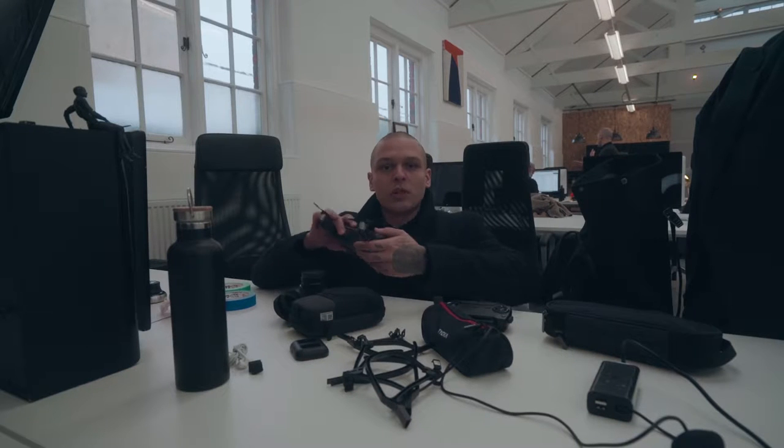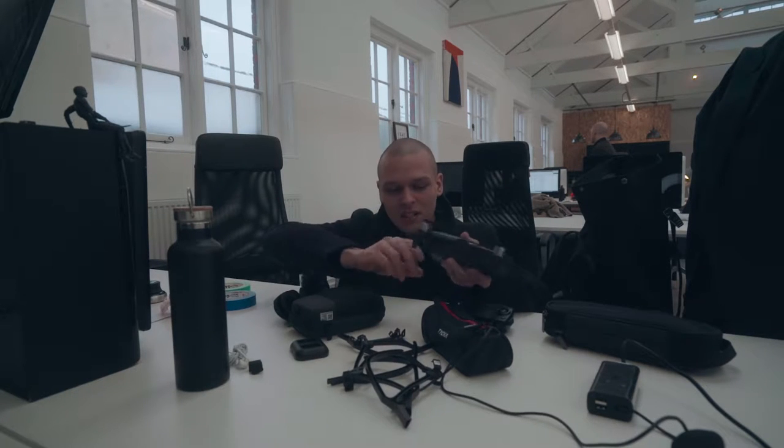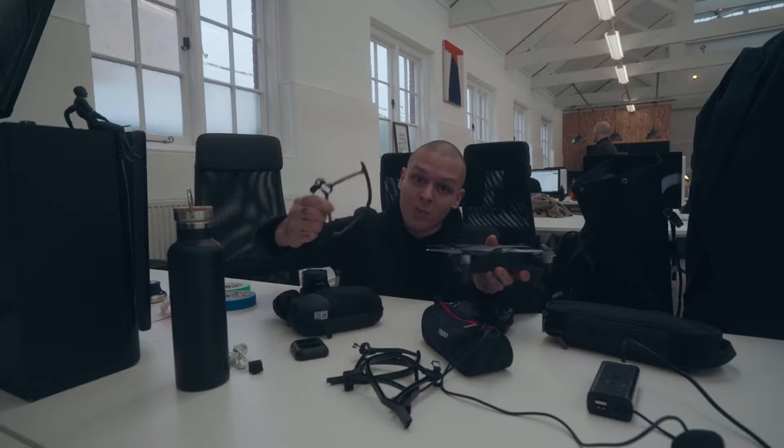One thing I want to test out today is flying the Mavic Air indoors. I already crashed it into a wall and smashed all the propellers. Today I brought the propeller guards and it should be better.